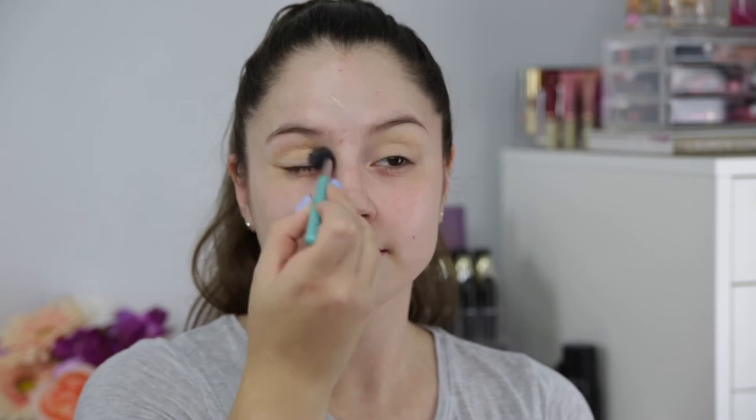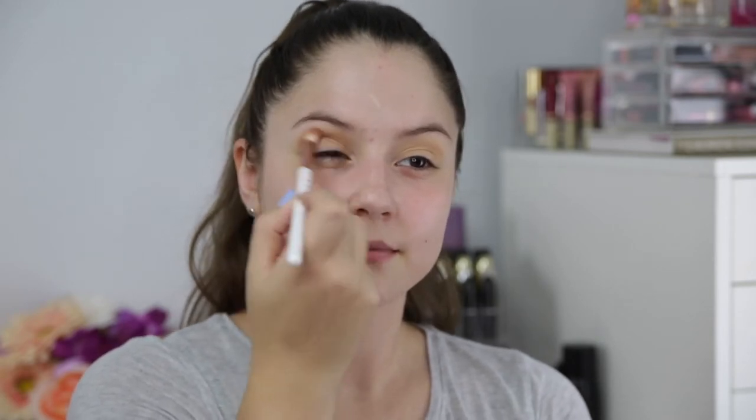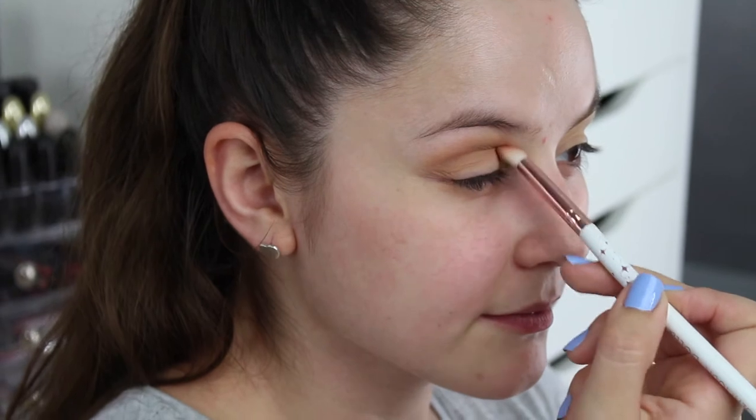First things first, you want to make sure you prep your eyes because it will be hot outside and if you are like me, we have oily eyelids and we don't want any of this eyeshadow to move. I'm using the Tarte lip palette, using some natural shadows from there. It's perfect because you don't want to do a dramatic look for this hot day out at the game — you want to look natural and put together.